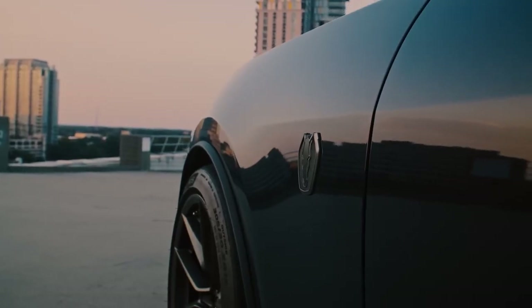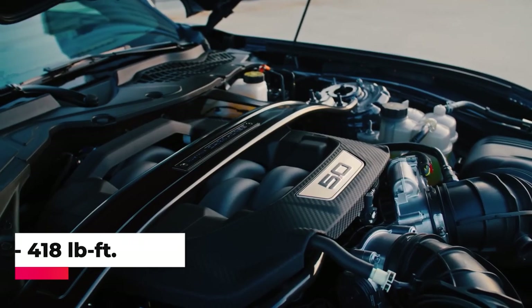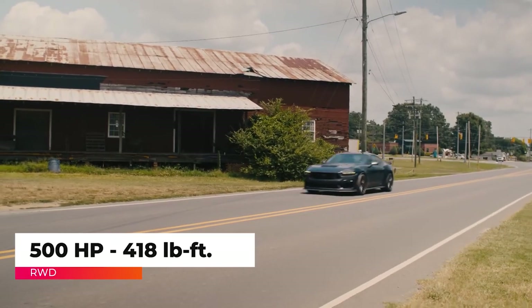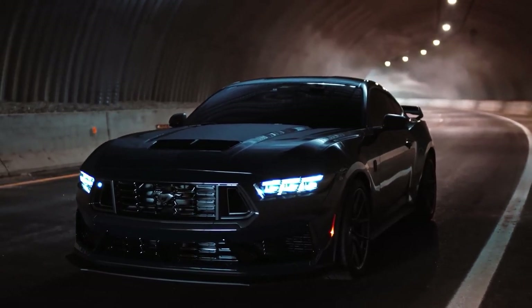Under the Mustang Dark Horse's hood is a pumped-up version of Ford's latest naturally aspirated Coyote 5.0-liter V8 that produces 500 horsepower and 418 pound-feet of torque.